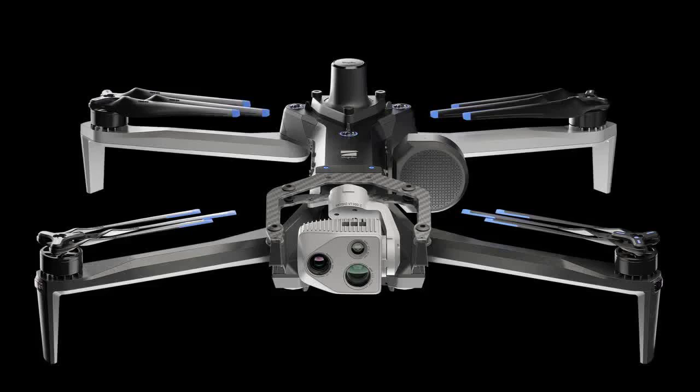The Skydio X10's thermal payload is a customized radiometric Boson Plus thermal camera module, providing unmatched thermal performance and improvements in size, weight, and power — critical for inspections, situational awareness, and search and rescue missions.